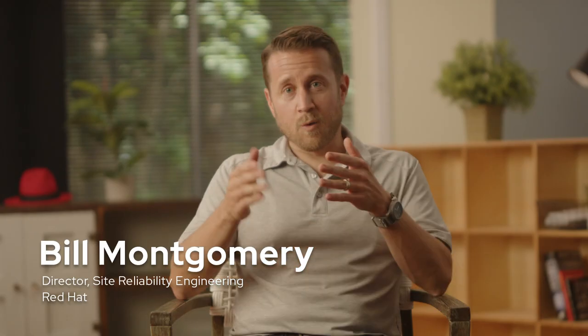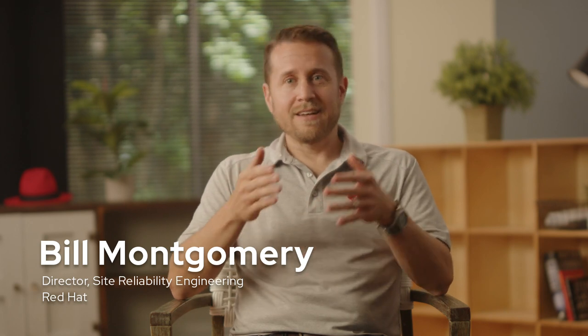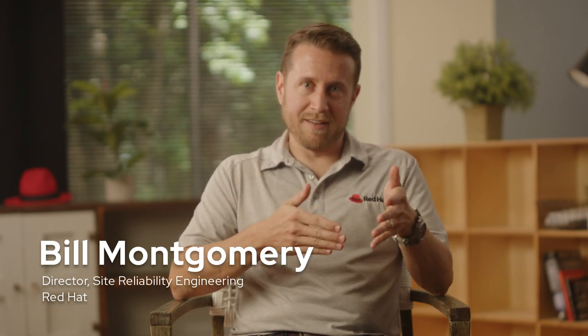Site Reliability Engineering means taking a software engineering approach to IT operations at scale. SREs for Red Hat's OpenShift Cloud Services are a unique mix of software developers and systems engineers. We're developers with a systems mindset and systems engineers with a development mindset. We build automated systems to run OpenShift at scale without human intervention.